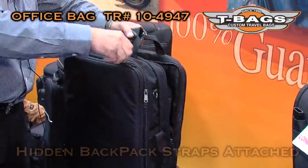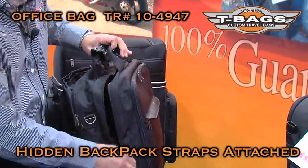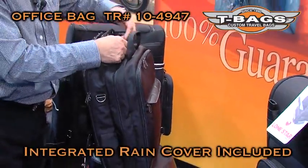It also has backpack straps hidden in a special pocket, and it has a rain cover as well.